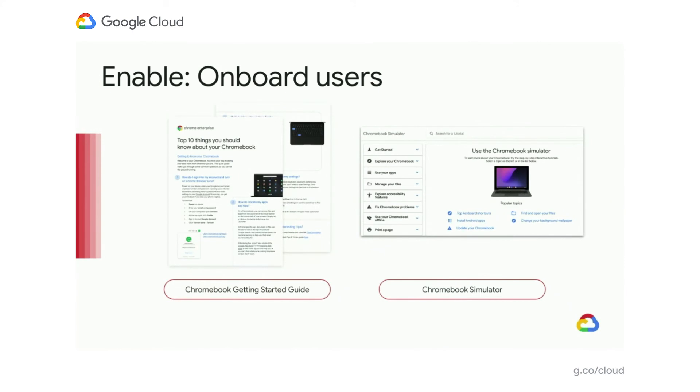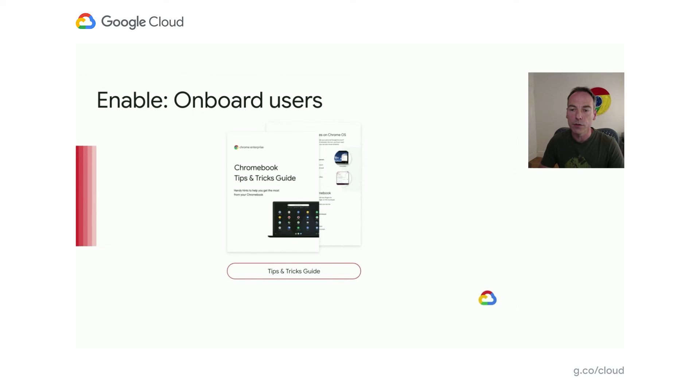There's also the Chromebook simulator — a nice way for someone who knows what they want to do but isn't sure how to do it, offering a simple animated demo. For example, finding keyboard shortcuts or setting the background. We've also got a tips and tricks library with tens of specific tips varying in complexity. You can utilize these as a campaign sent out to people via email once they've got their device, starting with simple ones and increasing complexity as people become more experienced with their Chromebooks.